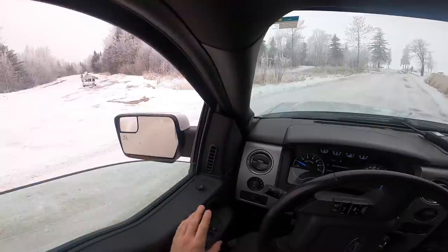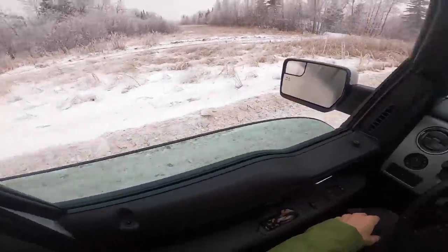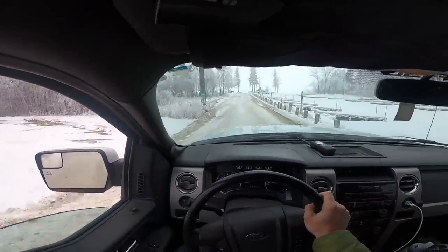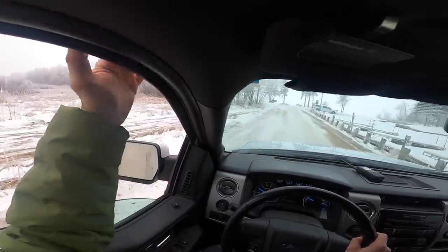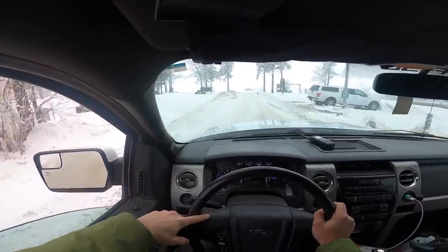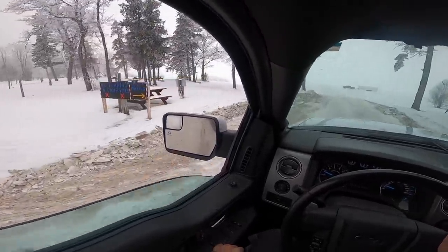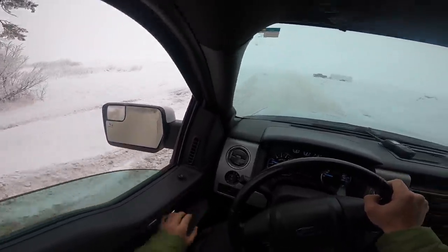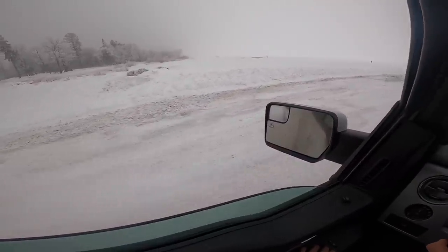Whenever I'm driving on ice, I like to roll down the window. I like to not have a seatbelt on because in the case that the car did go through, your door is going to be suctioned in if your window's up, so the water pressure is going to make your door kind of stick. The seatbelt off is kind of self-explanatory — if my truck starts going in, I can just open the door and jump out. So we are officially on the ice right now.